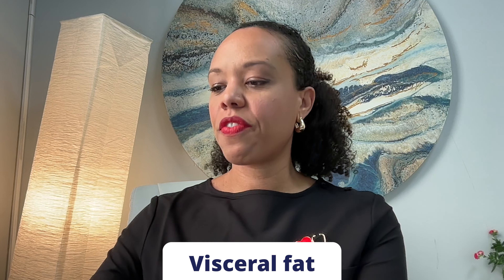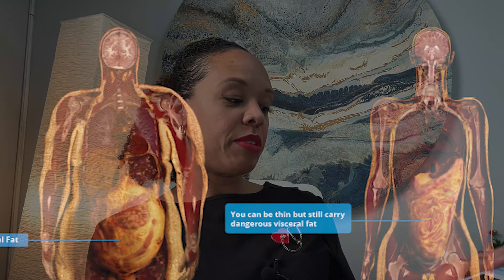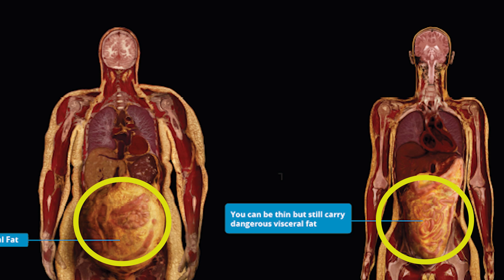Then finally we have visceral fat. Visceral fat is located around the intra-abdominal and sometimes intrathoracic organs. You can't see it from the outside, but if you look at a diagram you can see how it surrounds all of our organs. This type of fat is not the healthy kind that we want to see.